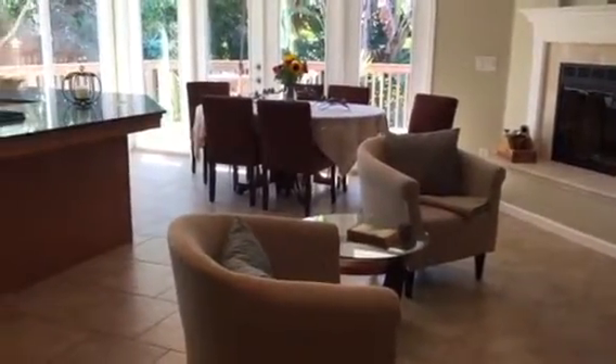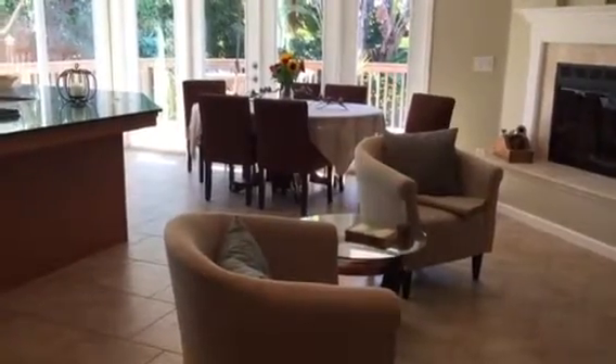And then you go over here — there's a step down here which is deceiving, you don't see it — that's the door to the garage. And that's the powder room.